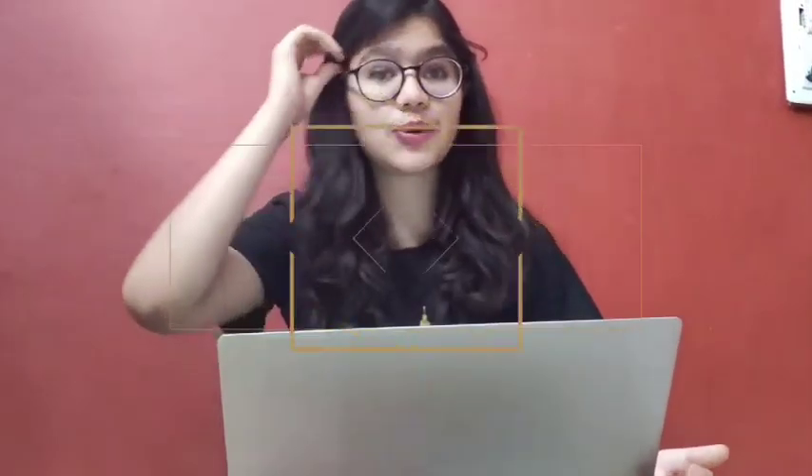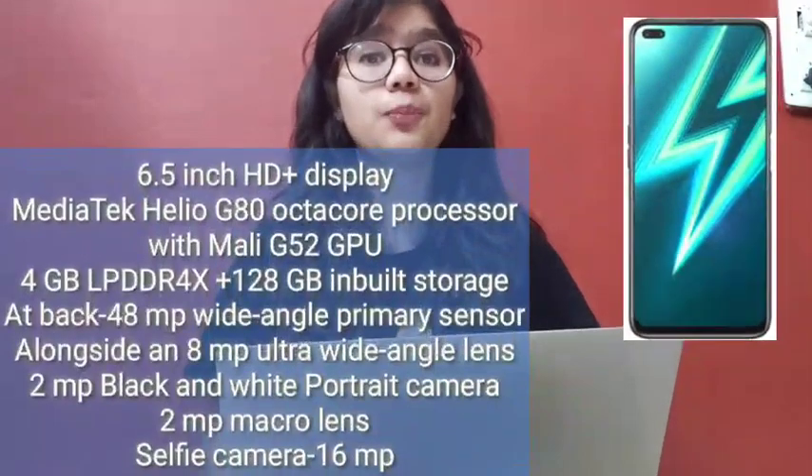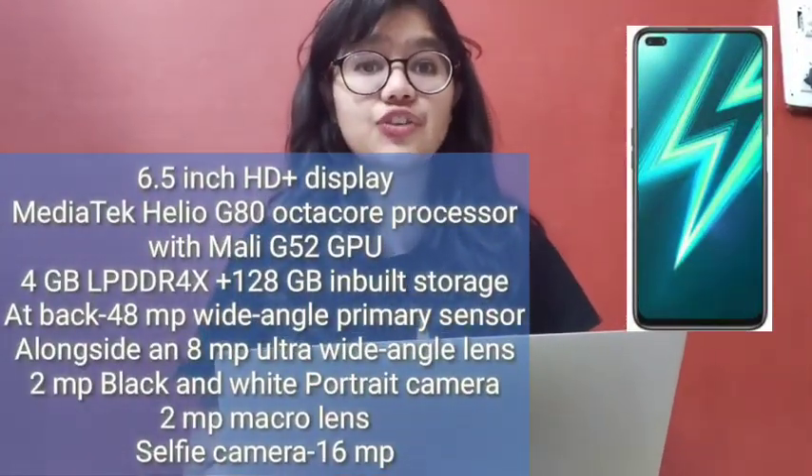Our third phone is the Realme Narzo 10, priced at ₹11,999. Its processor is the G80 Octa Core, and its GPU is also good. It has 4GB RAM and 128GB internal storage. It also has a 5000mAh battery, giving about 2 days of battery life. I personally like this phone — what do you think about it?